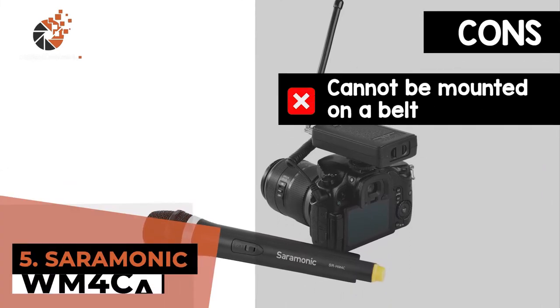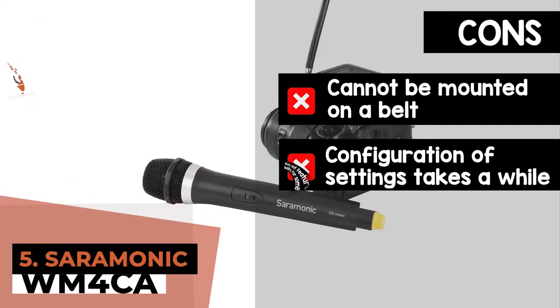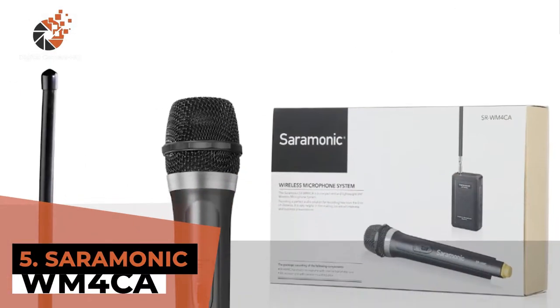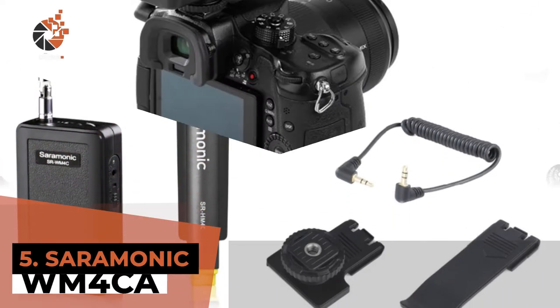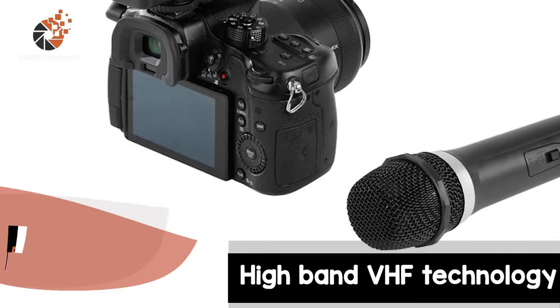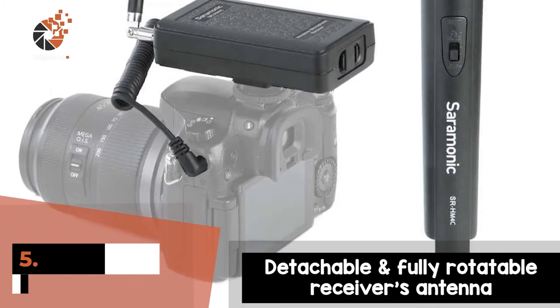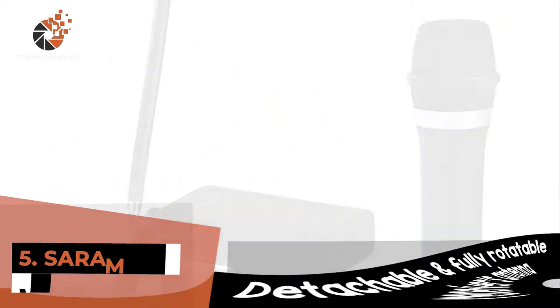However, it cannot be mounted on a belt, the configuration of settings may take a while, and it may not feature the ideal build quality for some users. Bottom line is, it is the best handheld microphone for DSLR. The high band VHF technology produces high-quality clear sound with wireless transmission up to 60 feet. And the receiver's antenna is detachable and fully rotatable for pinpoint transmission allocation.